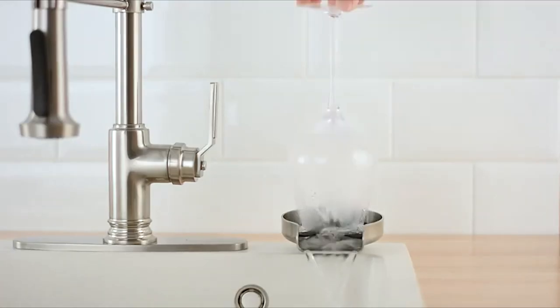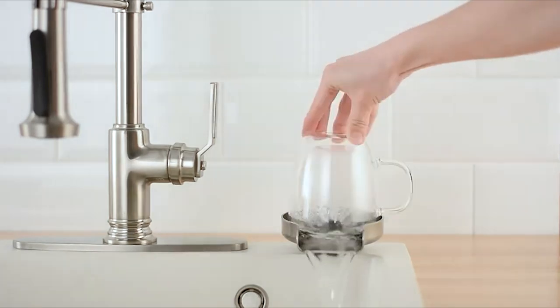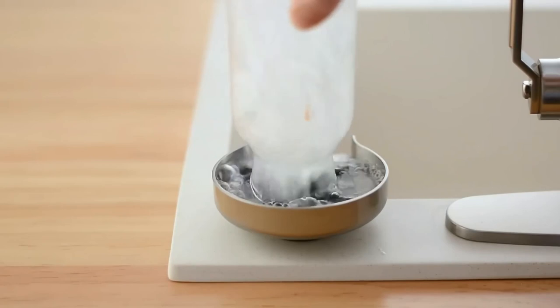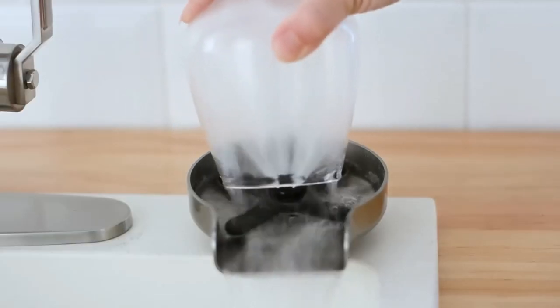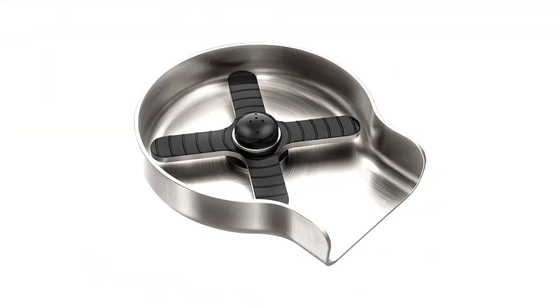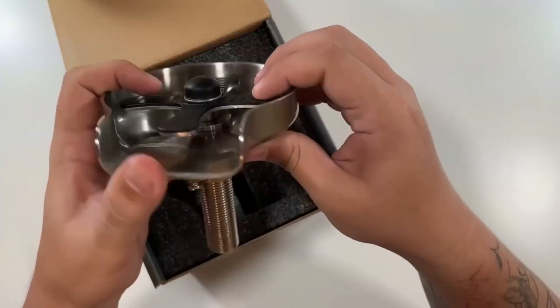If you're someone who hates doing the dishes, then you're going to love this. Introducing the brand-new device that makes cleaning glasses, cups, bottles, and other items a breeze. The price starts at just $57. Just for the record, people all over the world drink more than 2 billion cups of coffee every day. That's a lot of glasses and cups to clean. But with this gadget, you'll have everything under control.